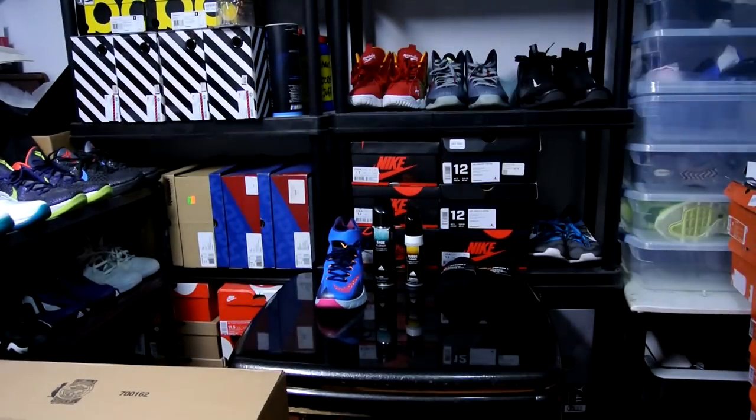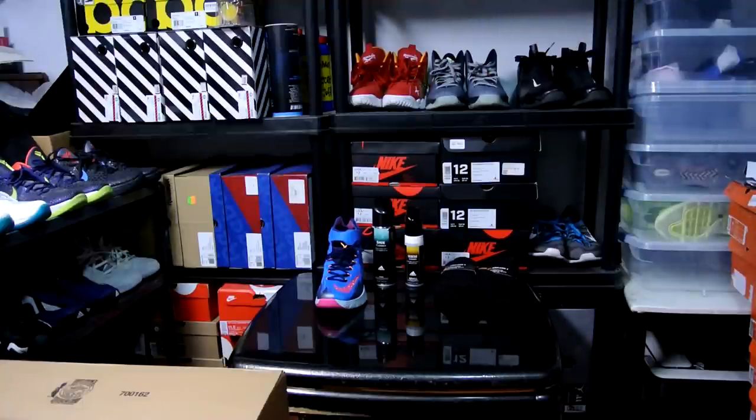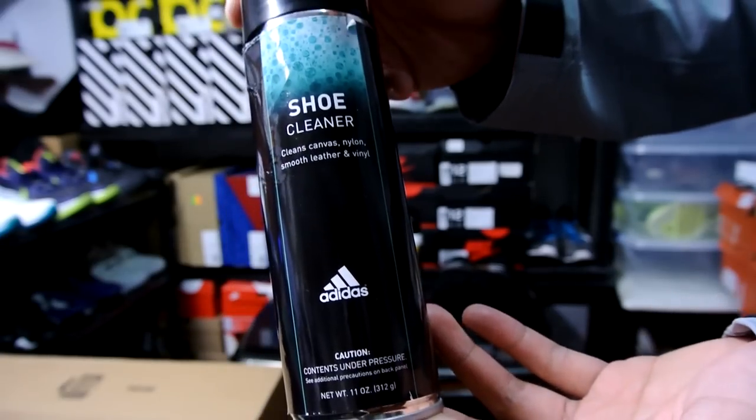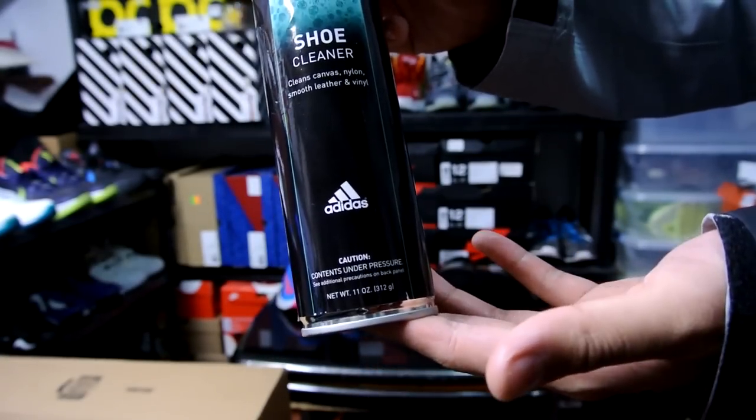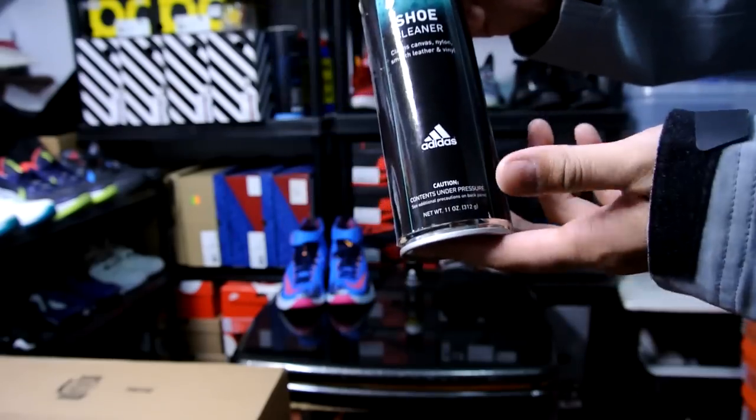The rest of my pickups are all clothing and other accessories. Here's a random foam shoe cleaner I picked up from Adidas — it was like three or four dollars with a 50% off sale that's still going on.